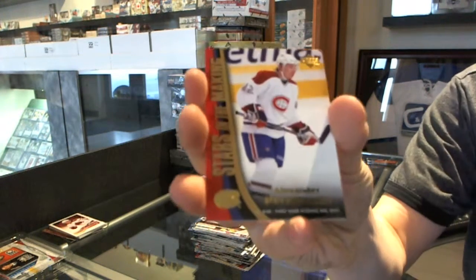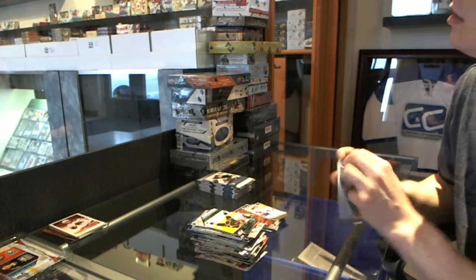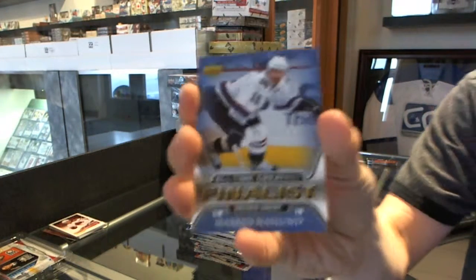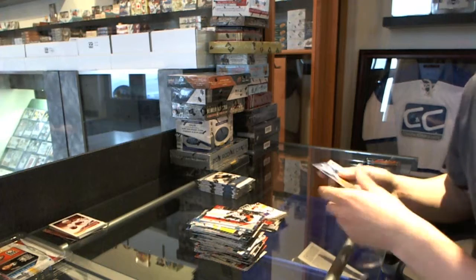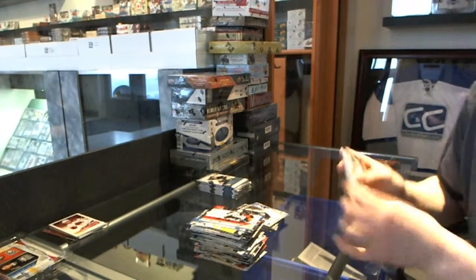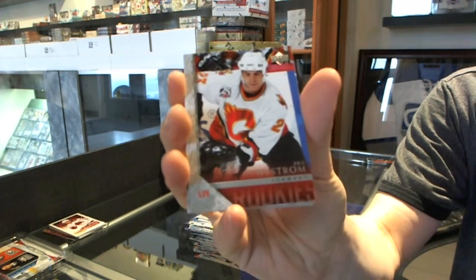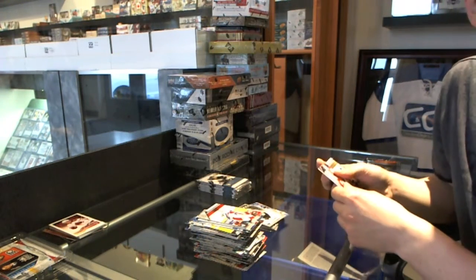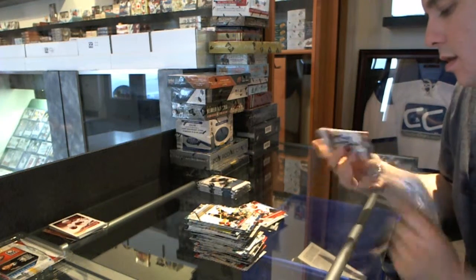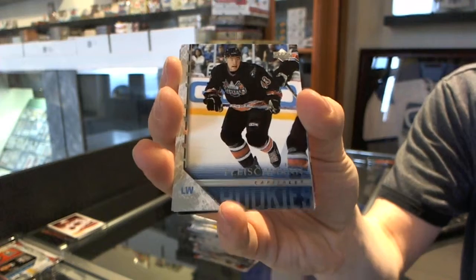Stars in the Making for the Montreal Canadiens, Alexander Perishogin. All-Time Greatest Finalist for the Vancouver Canucks, Marcus Naslund. Victory Rookie for the Pittsburgh Penguins, Ryan Whitney. Young Guns for the Calgary Flames, Eric Nystrom. Base. Young Guns for the Washington Capitals, Thomas Fleischman.